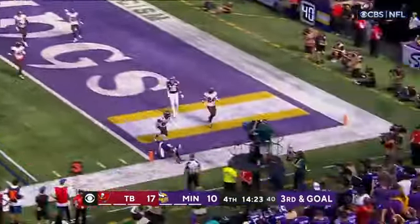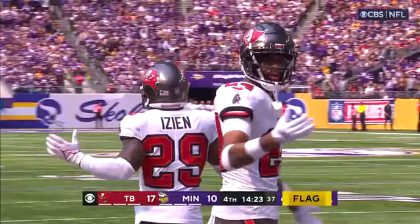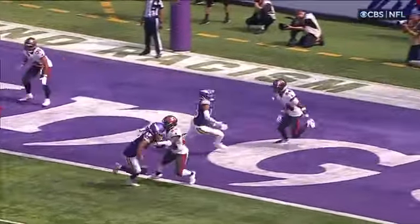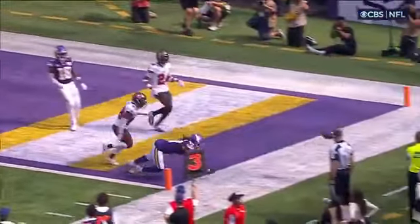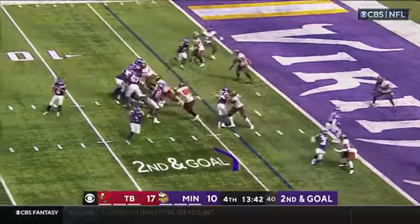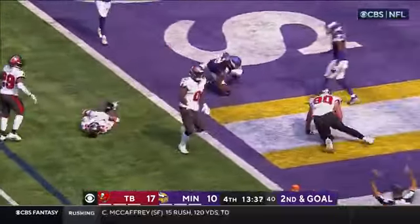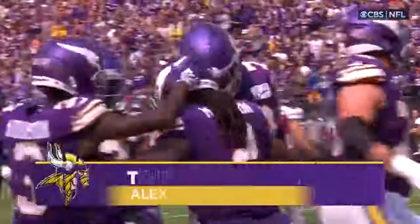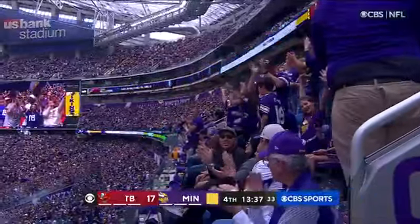Cousins to the end zone and it's incomplete, looking for KJ Osborne, and a flag comes in. The rookie — pass interference on the defense, a penalty option at the half to stop a scoring drive for the Tampa Bay Buccaneers. Second and goal, Madison in motion — Cousins to Madison at the 5, stumbles, trying to stay on his feet — he's in! Touchdown! What an effort by Alexander Madison.